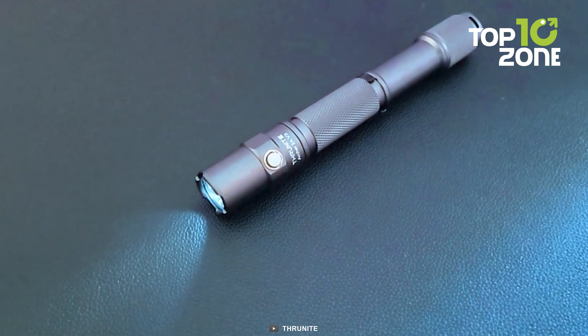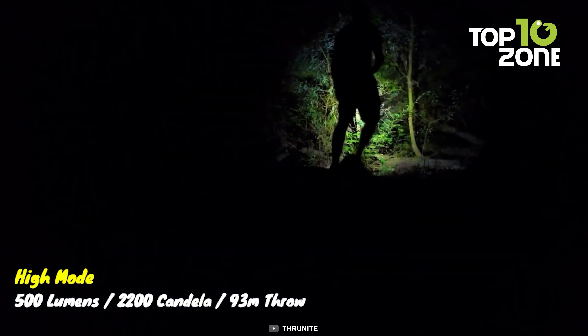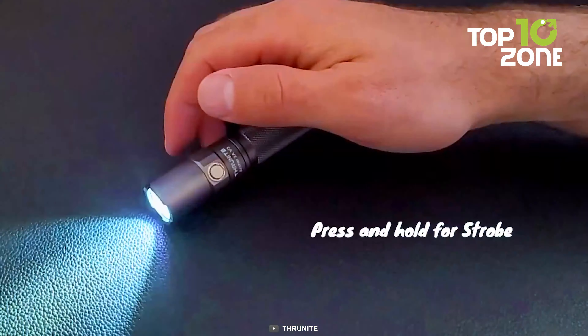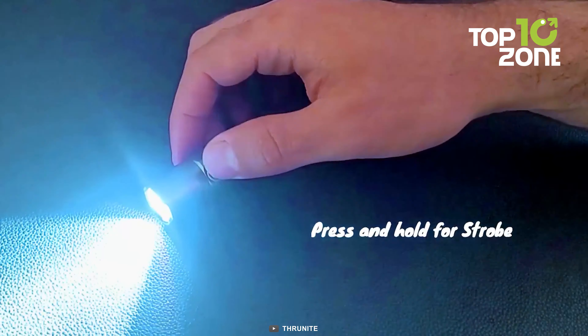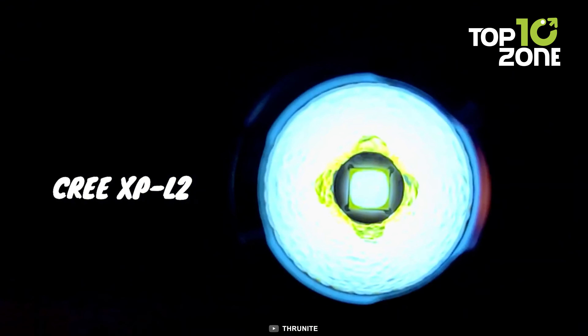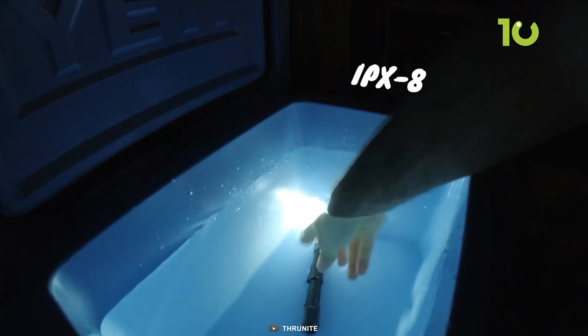The Archer 2A V3 radiates a brilliant 500 lumens that pierce through darkness, illuminating far-flung terrain. With a commendable variety of brightness settings and modes, it adapts to diverse scenarios. Although a yearning for additional brightness tiers lingers, the strategic restraint expedites toggling, simplifying its operation.